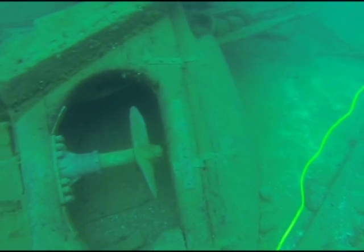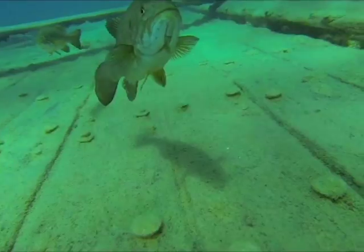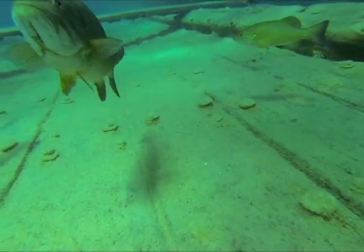Number two, it's awesome for finding out where the fish are when you're spearfishing. We have a lot of customers in Florida that are currently using the Deep Trekker ROV exactly for this. One person will be in the boat using the Deep Trekker and whenever they spot a great school of fish, they'll call out to their friend who can go down immediately.